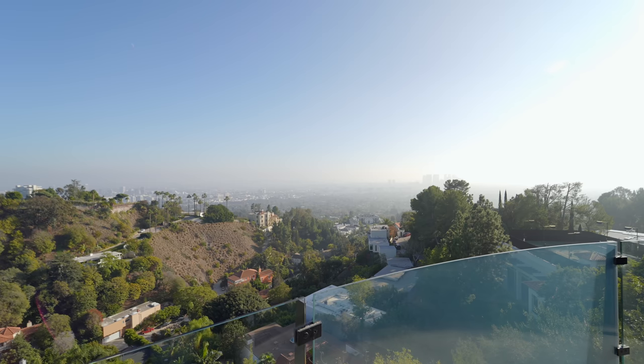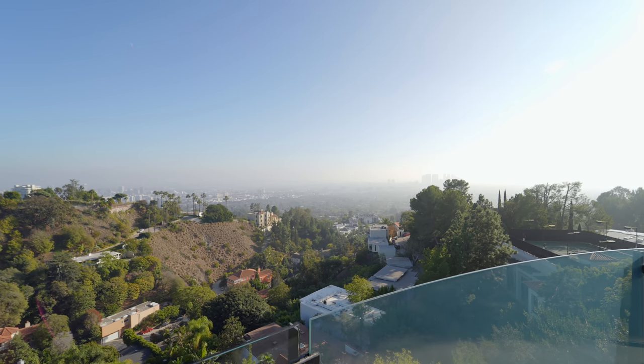There you go — you have the city in front of you. This is pretty awesome. We're here in Beverly Hills. That's it for the third floor of this property. Now let's go back to the staircase so we can check out the second floor.